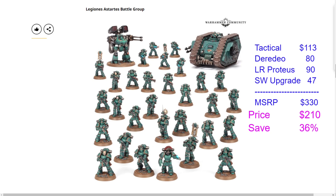First we have the Legion of Sardis Battle Group. In this set you get 30 of the new Mark 3 tactical marines. The new tactical marines are priced at $75 for a 20-pack, which works out to roughly $113 for 30. We then have the Derodeo Dreadnought at $80, the Land Raider Proteus at $90, and the special weapons upgrade frame at $47. Crunching those numbers gives an MSRP of $330 if purchased individually. This set is priced at $210 — a savings of $120.